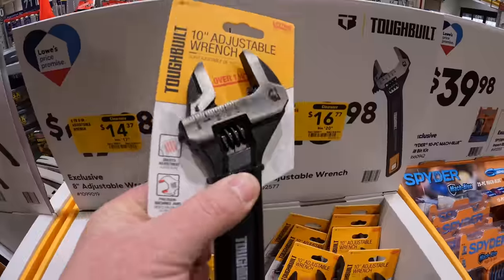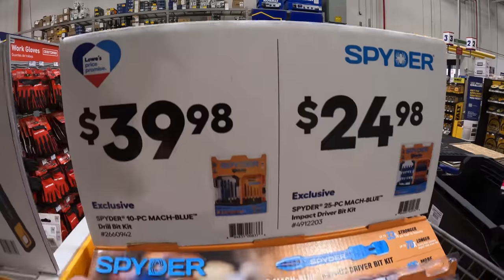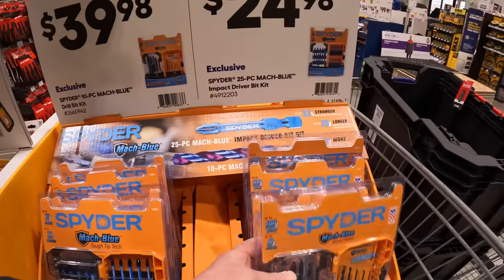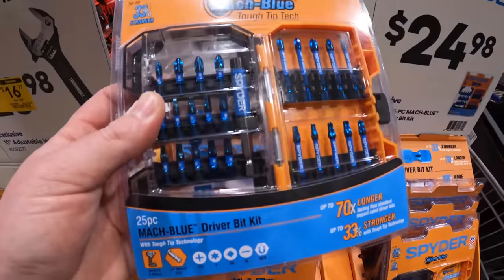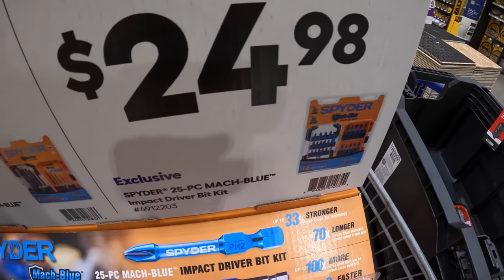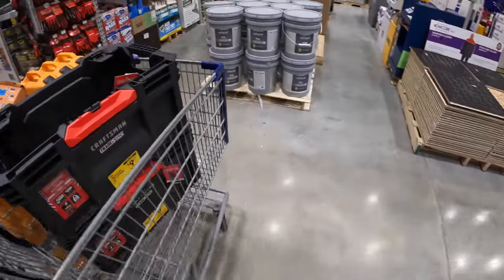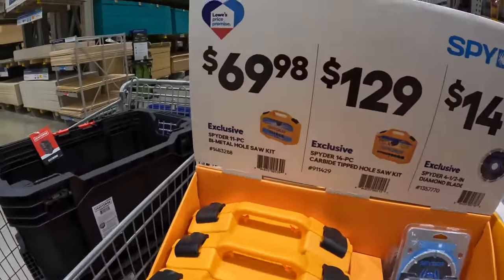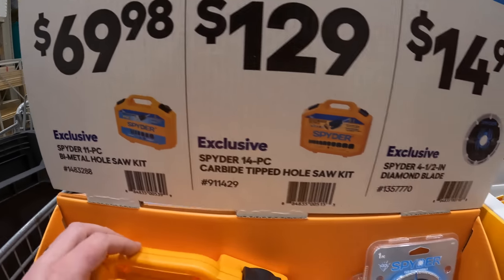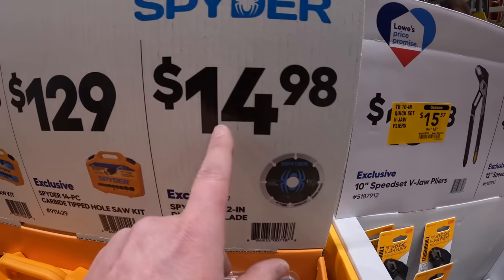$39.98 for a 10-piece mechanical blue drill bit set — the Alton Boxes tested these and they did a fantastic job. Spider bits are actually really good. Or $24.98 for the 25-piece Max Blue impact driver bit set. They also have an 11-piece metal hole saw set for $69.98, a 14-piece carbide-tipped hole saw kit for $129, or a diamond blade for $14.98.